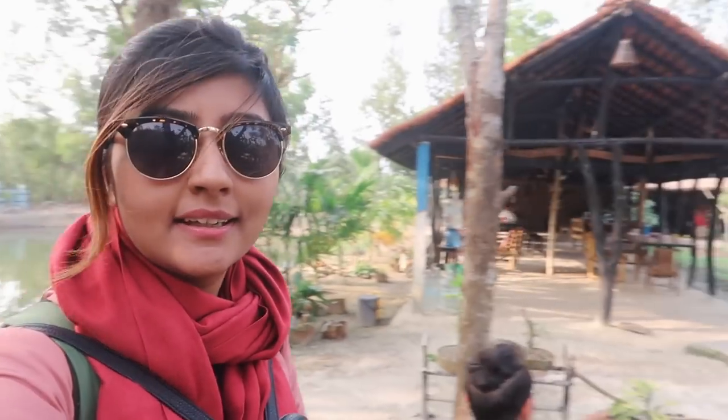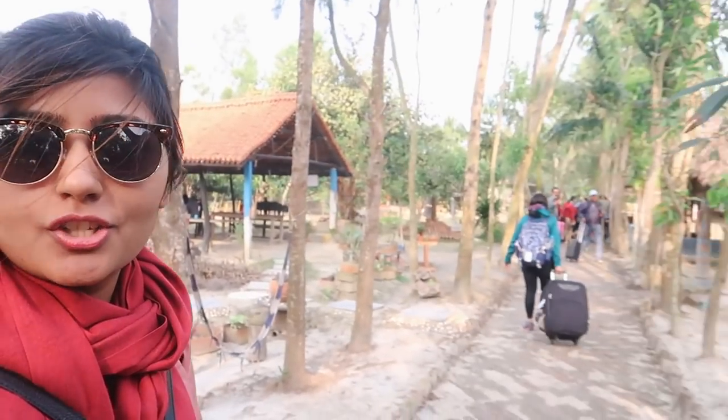We have made it to the village where we're going to be staying. This place looks so nice and I think we all have mud cottages. Let's go check it out.